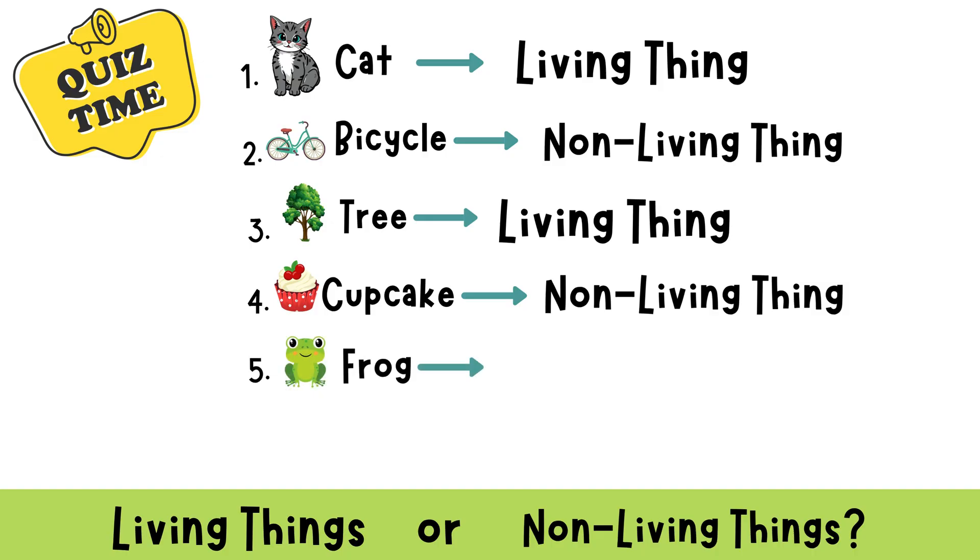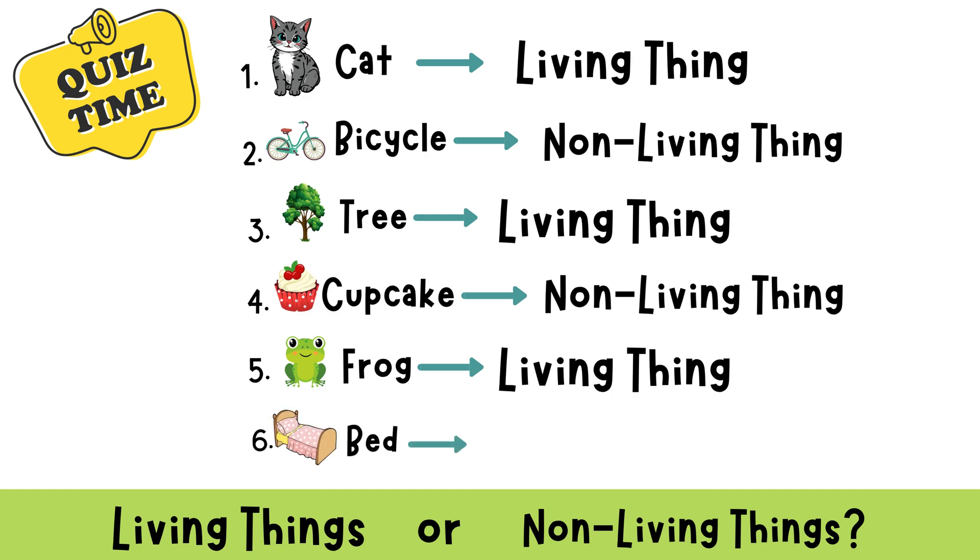Frog. That's right! A frog is a living thing. It hops, eats, and breathes. Bed. Yes! A bed is non-living. It stays in one place and doesn't need food or water.